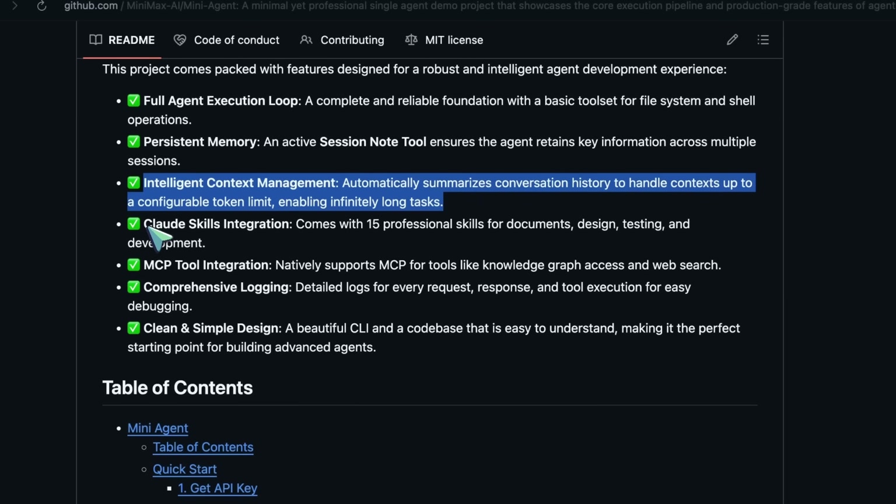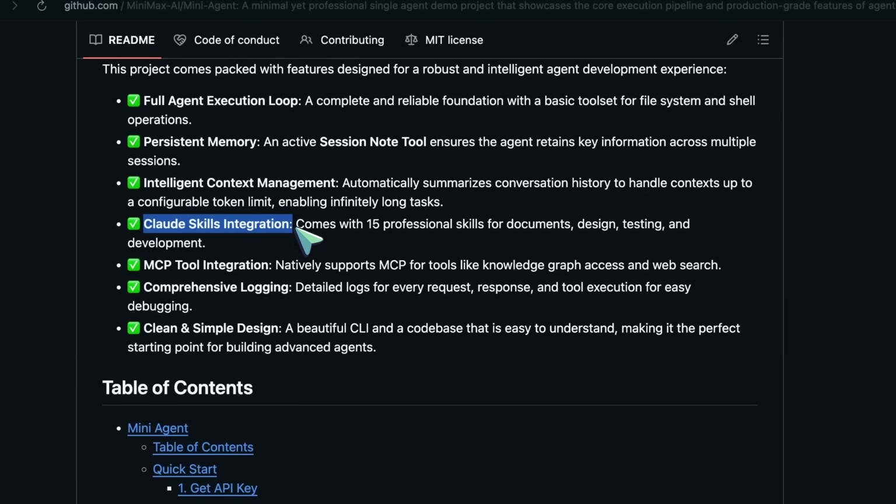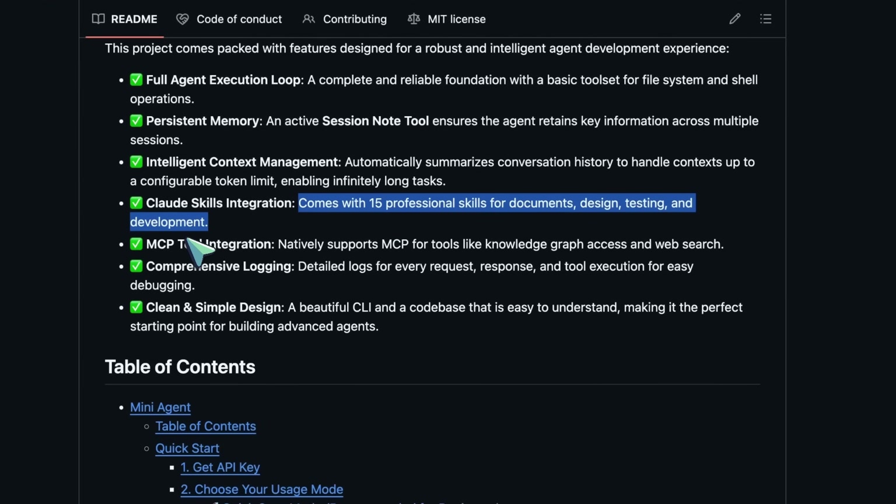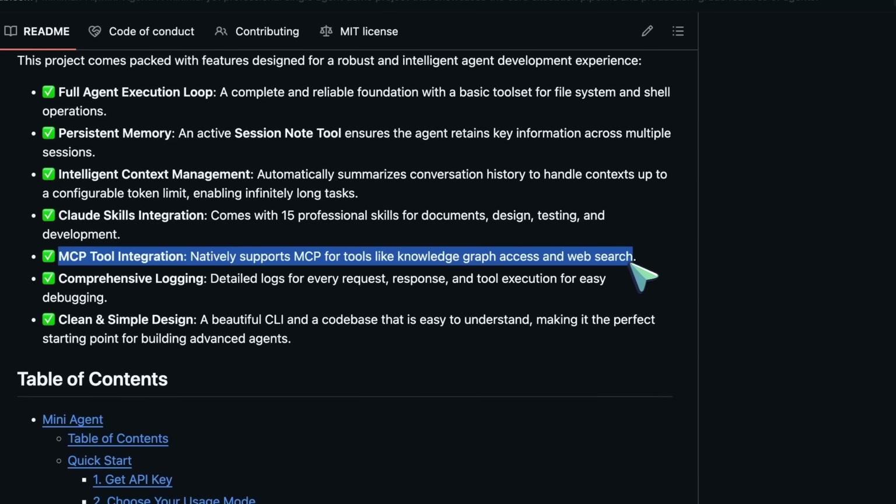It also comes with 15 professional skills for documents, design, testing, and development. It also supports logging, MCP, and simple design as well, which is quite great.